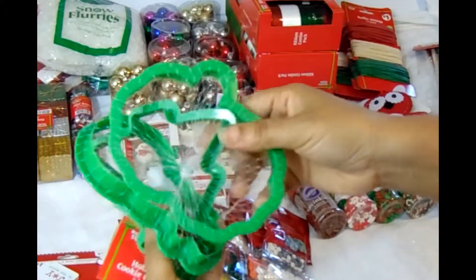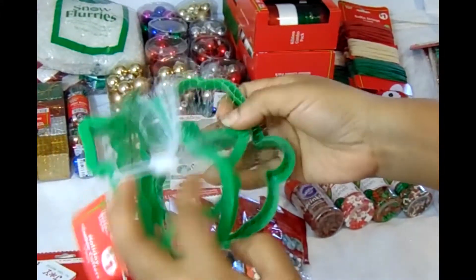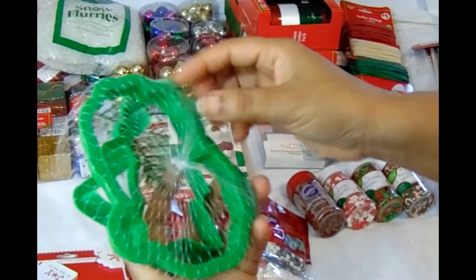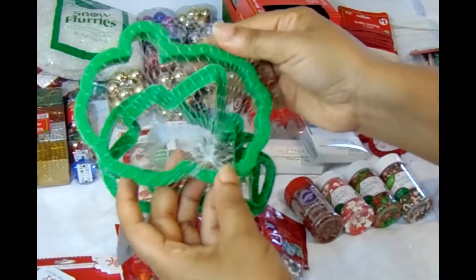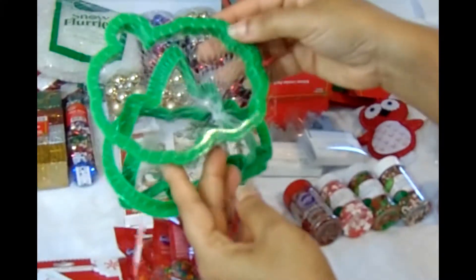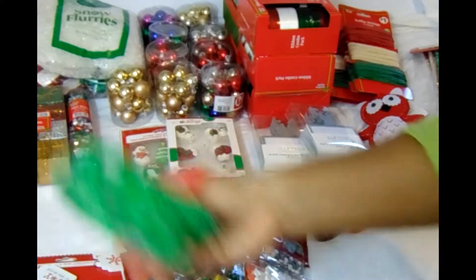I also got some cookie cutters — in this set there's a tree, a snowman, and what looks like a pumpkin or a cloud. Those are actually used as molds for my bath bombs.